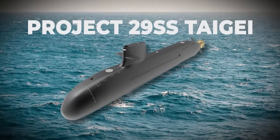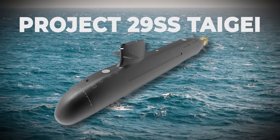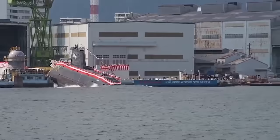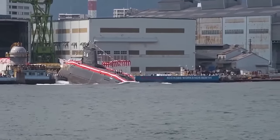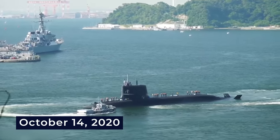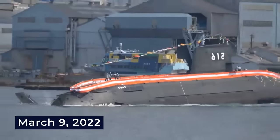To further affirm how much work went into Project 29SS, which gave birth to the Taigai, it's important to remember that the project fully kicked off in March 2018 with the laying down of the first vessel. Subsequently, on October 14th, 2020, it was launched into the water, and it was formally commissioned into service on March 9th, 2022.